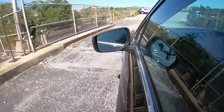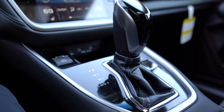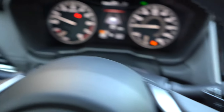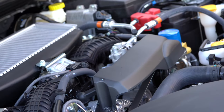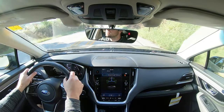Let's do a quick acceleration test using the paddle shifters. To put it in full manual shifting mode, simply slide the shifter to the left. It's defaulting to fifth gear at 40 mph. The paddle shifters react quickly, and as with many turbocharged engines, you definitely feel the pull higher in the RPM range — not so much off the line, but it gets up and goes once you're higher in the RPMs.